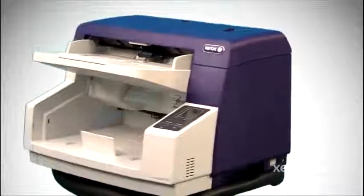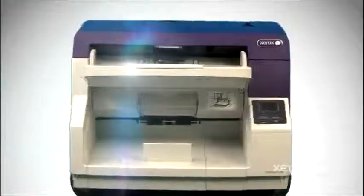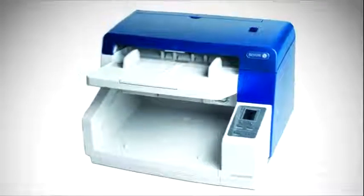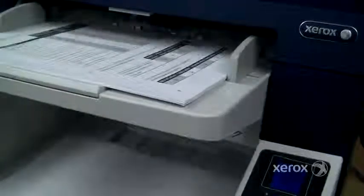The Xerox Document 4790 is the ideal scanner for both large volume and distributed scanning environments. As a highly reliable and compact document scanner, the Xerox DM4790 scans up to 90 ppm with a scanning resolution of 200 dpi, includes a 200-page automatic document feeder and a staple document detection system.